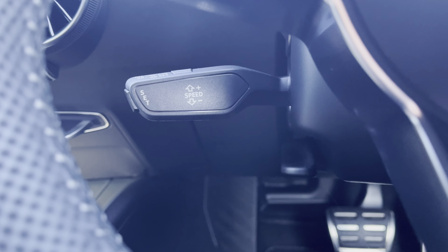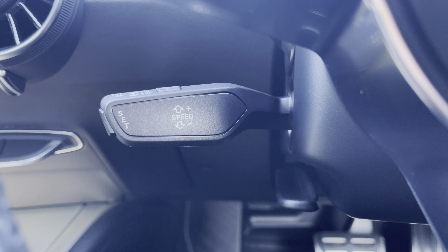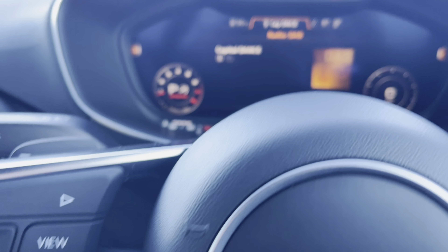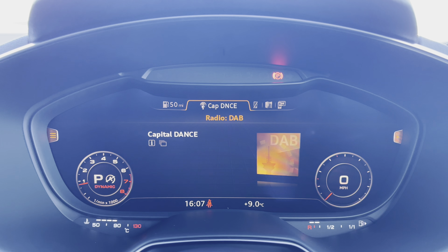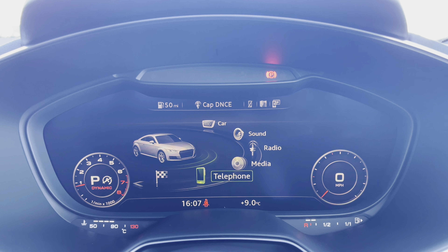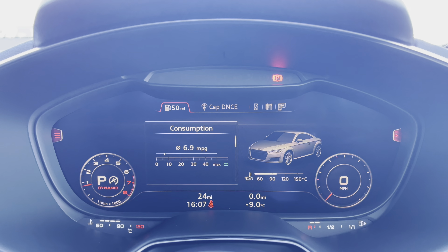This vehicle also includes cruise control, located behind the steering wheel, which is perfect for any of those longer journeys or motorway drives. You do also have the Audi virtual cockpit fitted to this vehicle, which replaces the typical centre console display, allowing you to access a wide range of features including all of your vehicle settings and data on any journey.